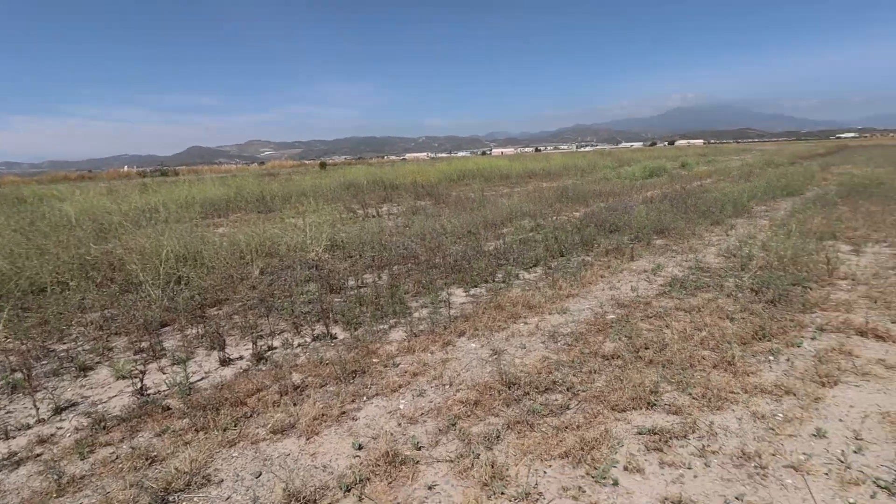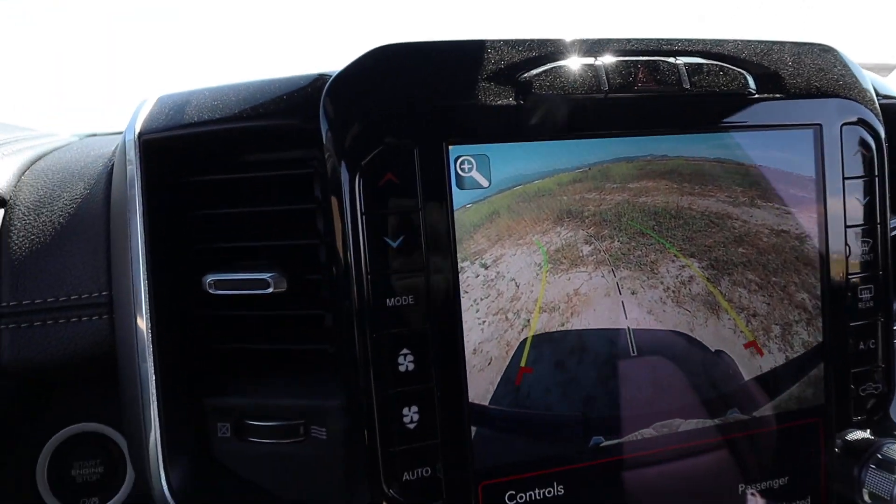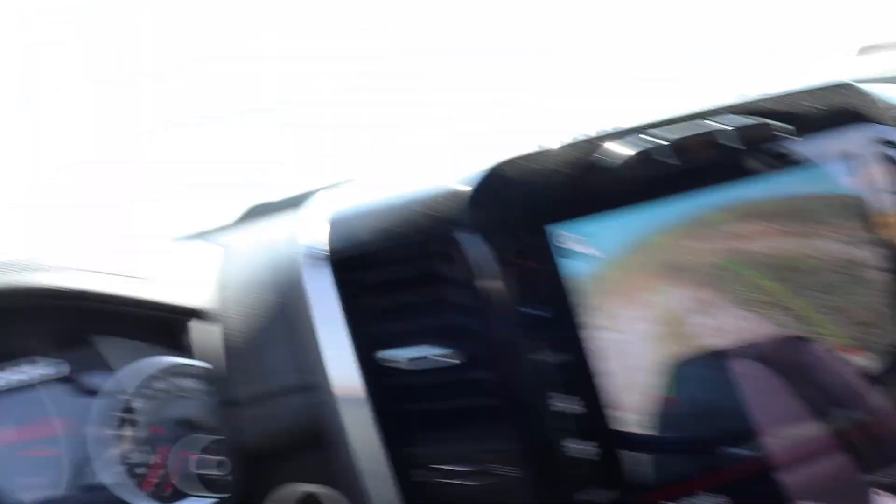Speaking of exhaust, I am still doing something with the exhaust on the Ram very, very soon, but I'm still deciding on whether I'm going with an aftermarket exhaust system, a muffler, or a muffler delete. Muffler delete would sound really good and be cheaper. The auto-stopping function when you back up into something is the scariest sound.